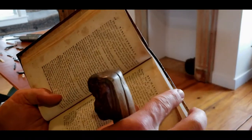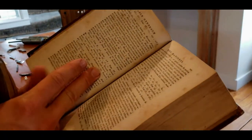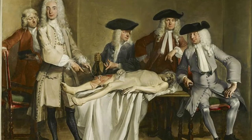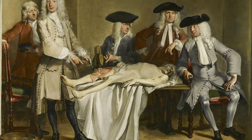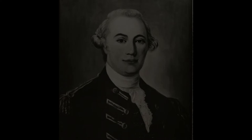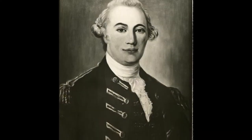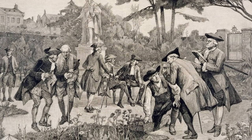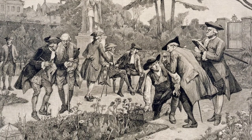Becoming a full physician required about eight years of study, either at universities, by attending lectures and dissections, or in an apprenticeship. This meant that usually it took some money to become a doctor, though there were exceptions. General John Forbes, who was famous for leading the British against the French during the French-Indian War, studied as a physician in his youth before deciding that he was made for war.